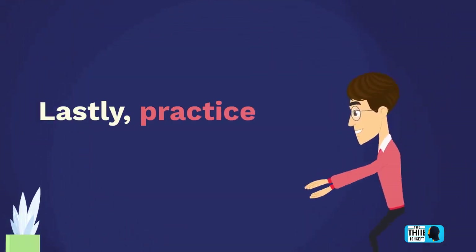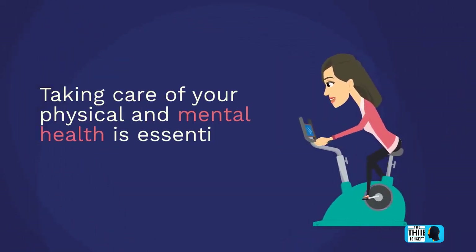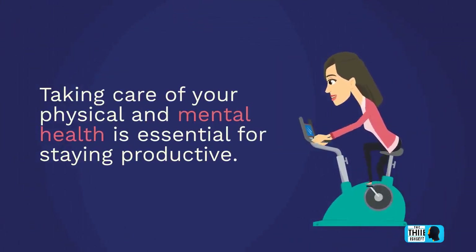Lastly, practice self-care. Taking care of your physical and mental health is essential for staying productive.